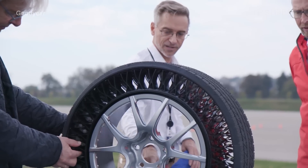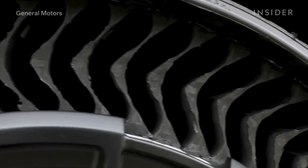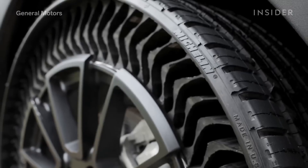But as improvements in design continue, like eliminating the need for a wheel, airless tires could actually become the more efficient option.